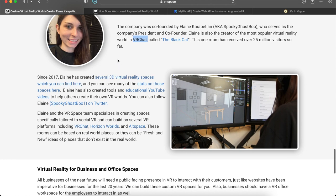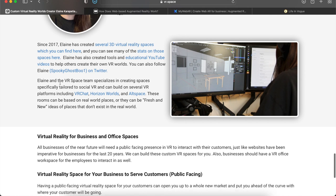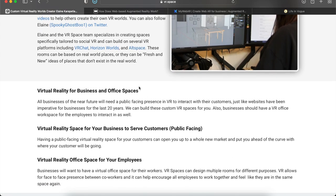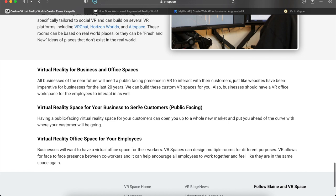You can go to the main website vr.space and click on the different links to see everything she's been doing. She has created tools and educational YouTube videos for other creators on their own VR worlds. Elaine and the VR Space team specialize in creating spaces specifically tailored to social VR and can build on several VR platforms such as VRChat, Horizon Worlds, and AltSpace.